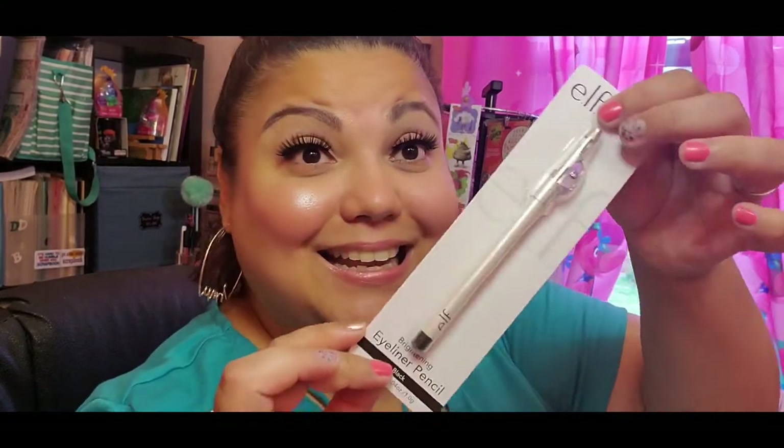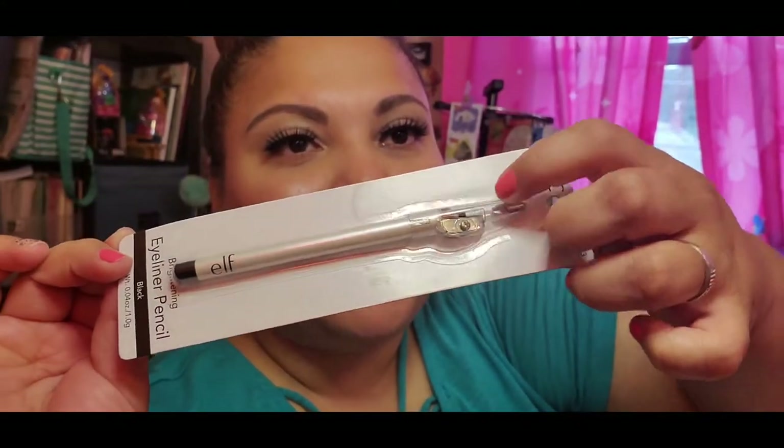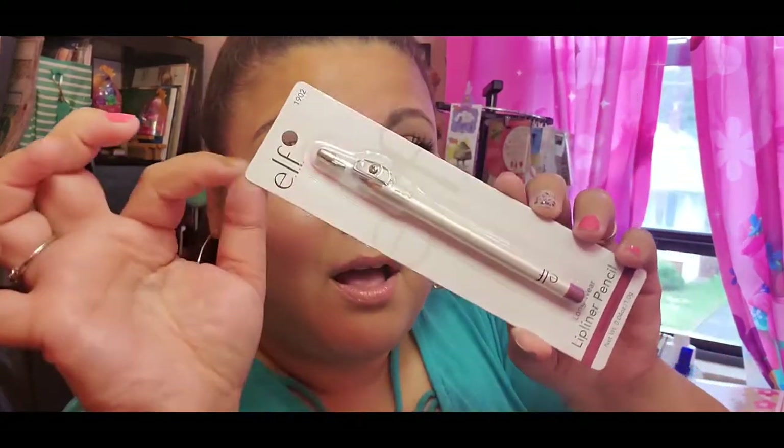So I bought the ELF eyeliner pencil. I probably already have a thousand black eyeliner pencils, but the reason I got it is because it has a pencil sharpener right in the cap — how convenient is that! And then I also got the ELF 'Warm Luxe' lip liner, which also has the pencil sharpener. I'm going to crack it open right now because I broke the point opening the packaging — good thing it has that sharpener!